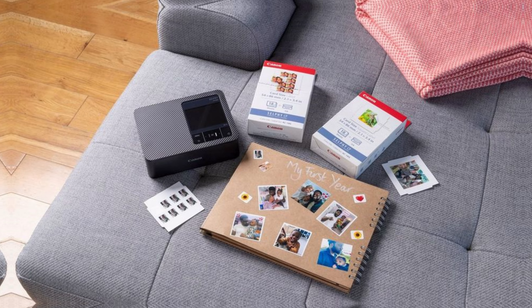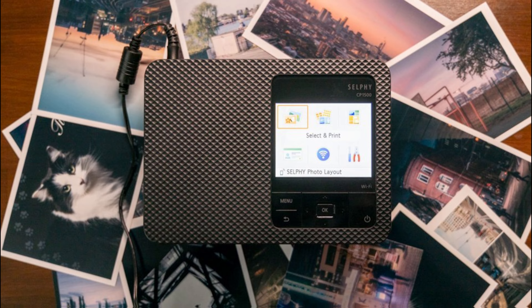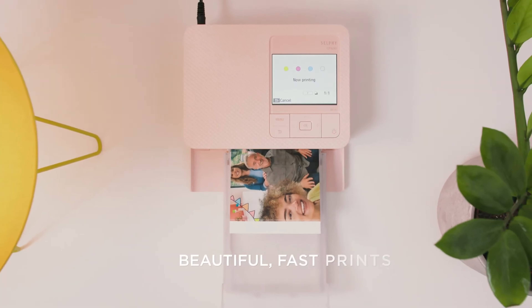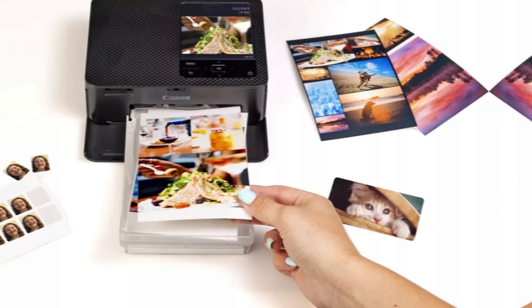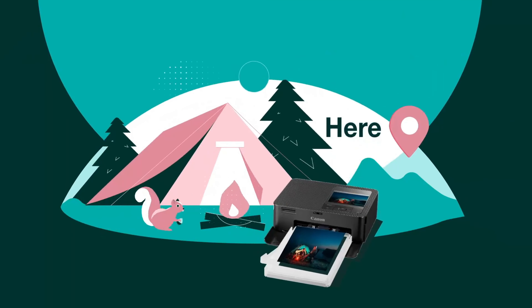Number three: Canon Selphy CP1500. If you're in the market for a portable photo printer, the Canon Selphy CP1500 is a fantastic choice. With Wi-Fi and smartphone connectivity, this compact printer makes it easy to print and share your memories on the go. One of the best features is the fast and high-quality printing — your photos will be instantly dry and water-resistant, ensuring they last for up to 100 years.